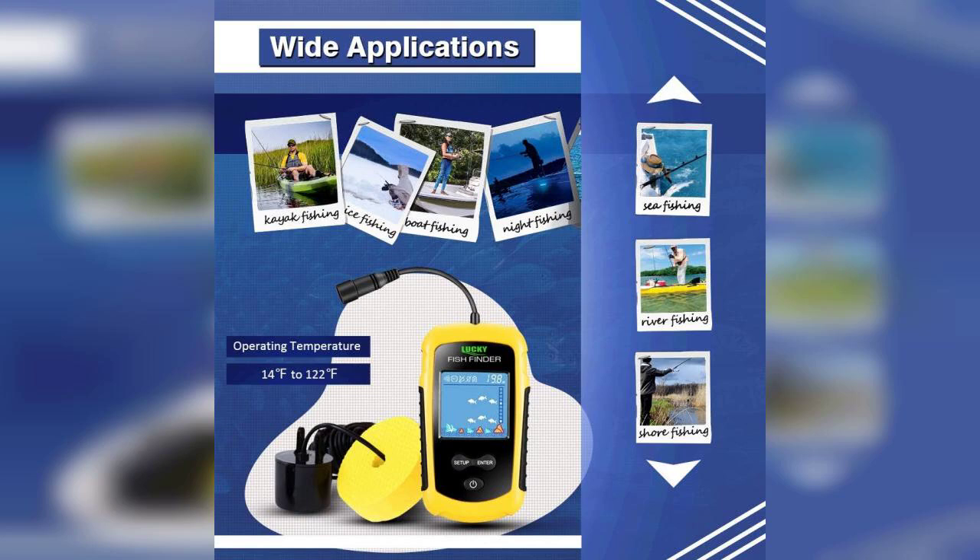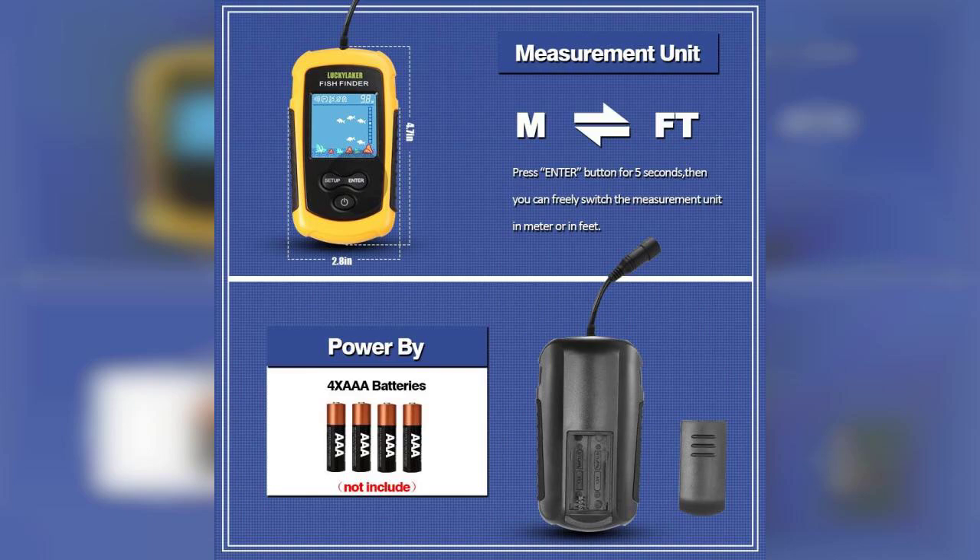Another benefit is its battery life. The Lucky Fish Depth Finder can run for several hours on a single charge, ensuring you won't be left stranded without fish-finding capabilities. Plus, it's lightweight and easy to carry, making it an ideal companion for any fishing trip.